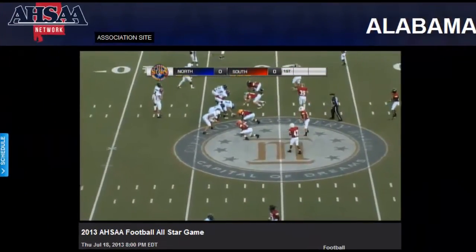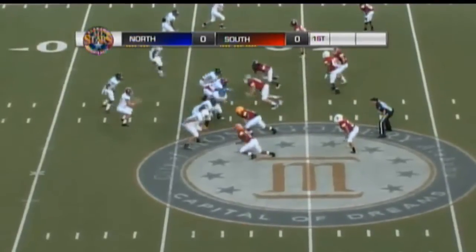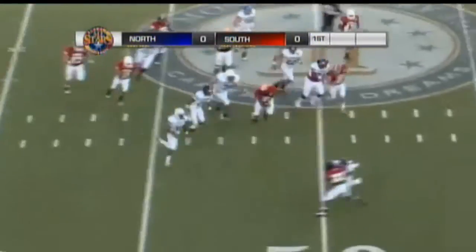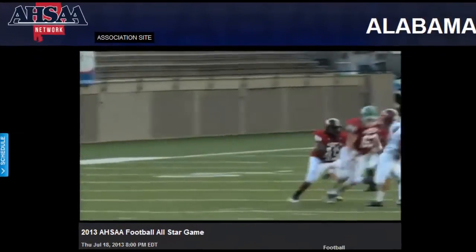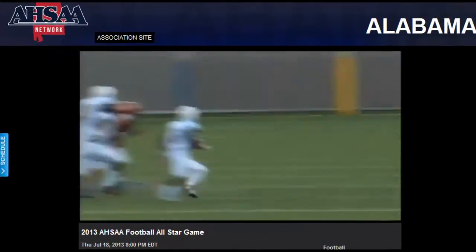Ball at the 47-yard line. Wide outs, three of them to the left, one to the right. Single set. And the Statue of Liberty play — that's going to net close to a first down. This time the back comes in motion and the receiver comes across and gets it from behind. It's just a different variation, but very quickly.